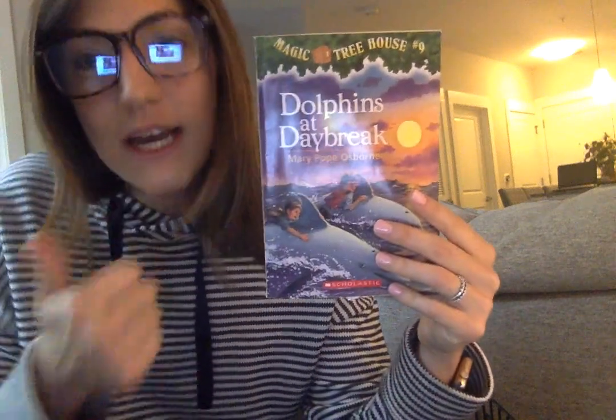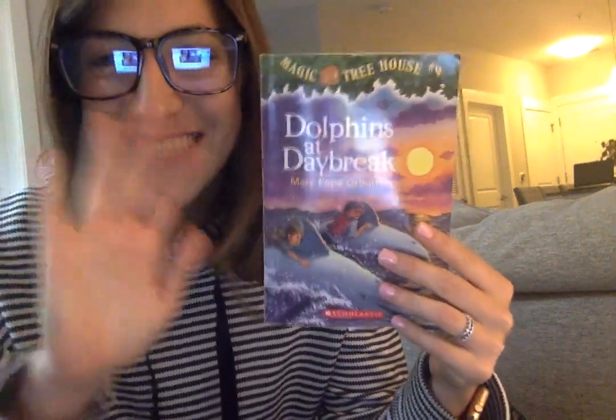And that is the end of chapter one. Tomorrow we'll find out where Jack and Annie are and what is the riddle they need to solve. I hope you enjoyed chapter one of Dolphins at Daybreak. Check in tomorrow for chapter two. See you later.